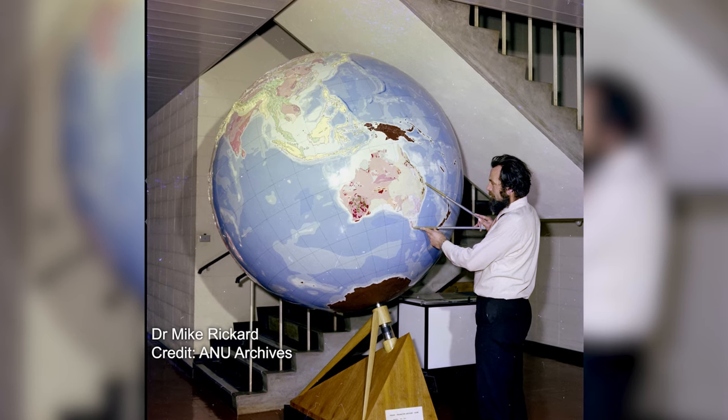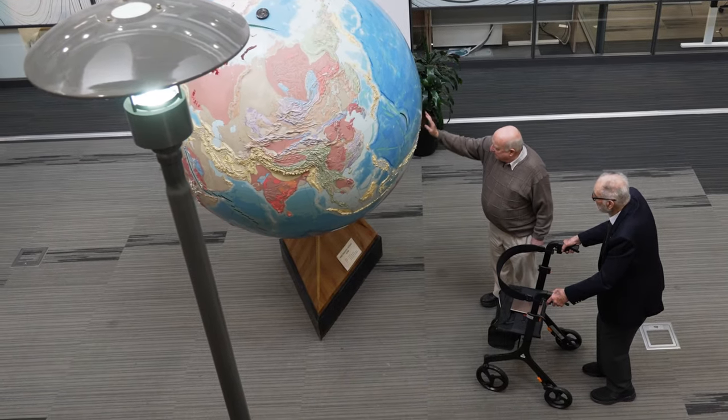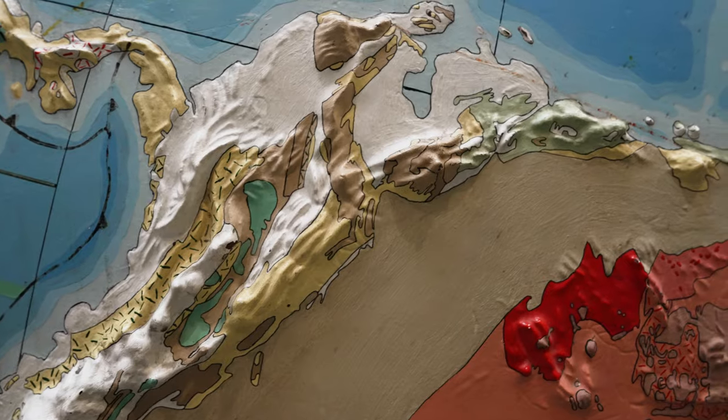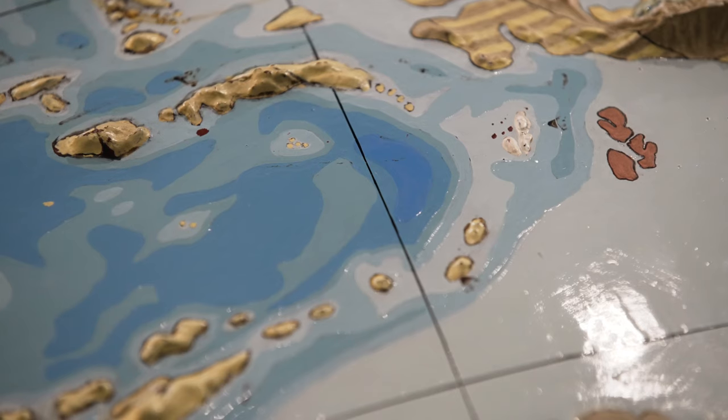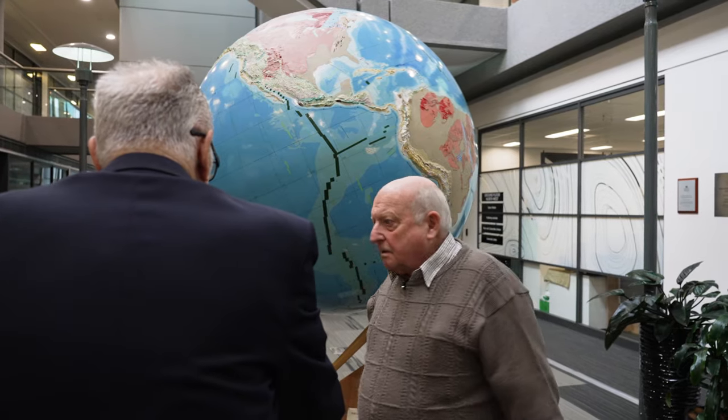The globe was used by many of us — staff members and students — as a teaching aid because it can show things in three-dimensional perspective. The colours can tell you more about the depth in the oceans and the different geological formations on the globe, and give this three-dimensional view you can't get from maps.